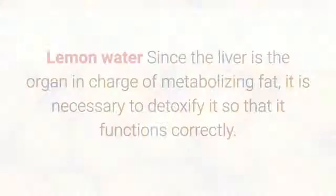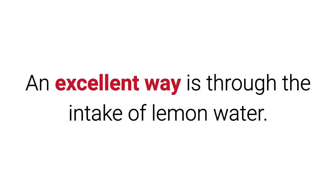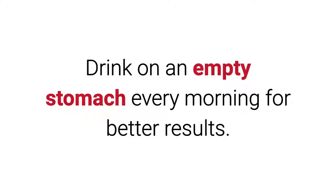3. Lemon Water. Since the liver is the organ in charge of metabolizing fat, it is necessary to detoxify it so that it functions correctly. An excellent way is through the intake of lemon water. Squeeze the juice of a lemon in a glass of warm water and mix until homogenized. Drink on an empty stomach every morning for better results.